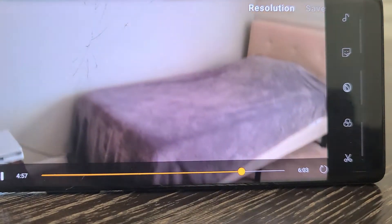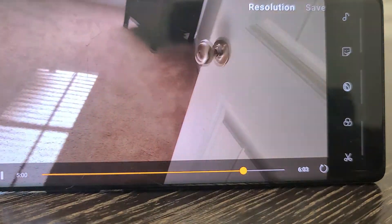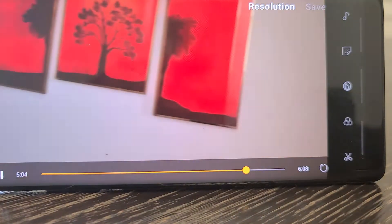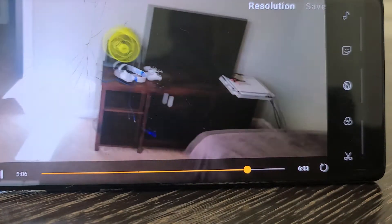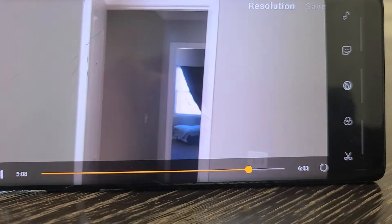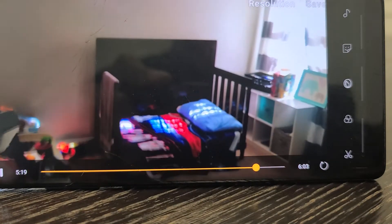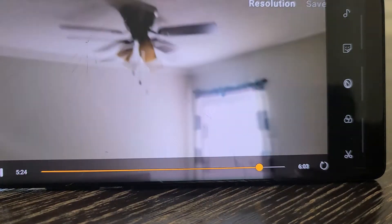Second bedroom with a closet. Third bedroom, about the same size as the first one. Closet and full bath.